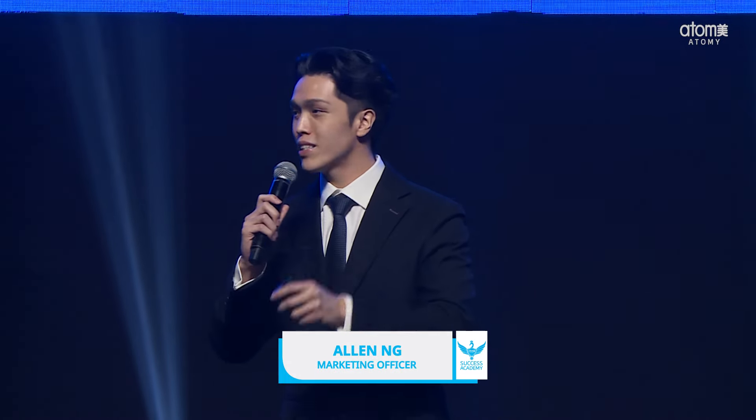Because every single time I step on this stage, I have exciting updates to bring to you all. And today, it's none other than the brand new Atomy Malaysia website. Give it up for the brand new website, everyone!